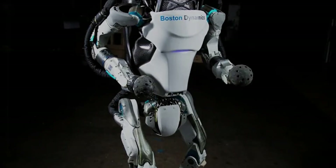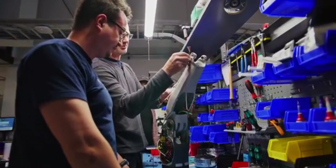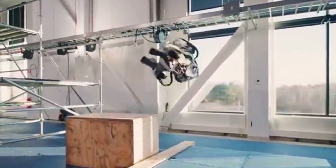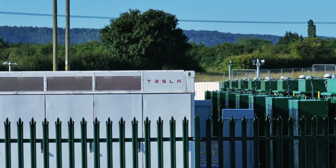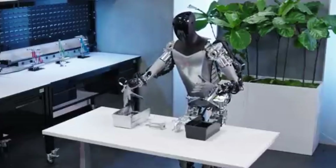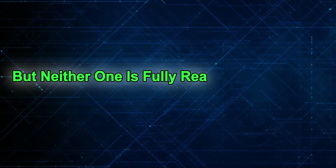Here's something else to consider: Boston Dynamics hasn't released the full technical details about the new Atlas yet. So we don't know everything about what it can do, how strong it is, or how long it can operate — those are important questions we'll have to wait to get answered. Tesla has been a bit more open with Optimus, showing it doing actual tasks on the factory floor, but even there we're still in the early stages. Both robots are impressive, but neither one is fully ready to take over a warehouse just yet.